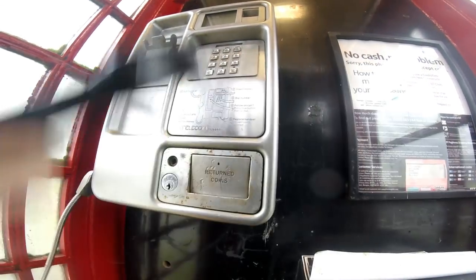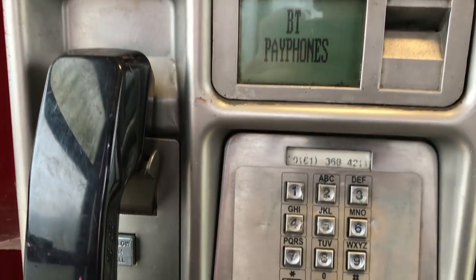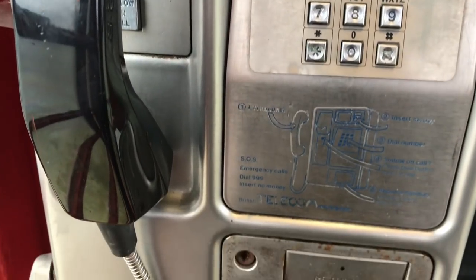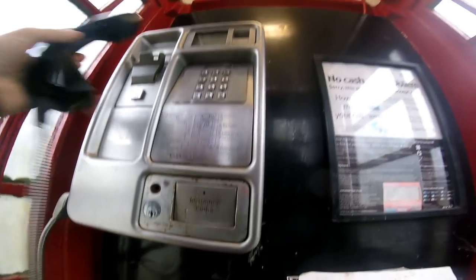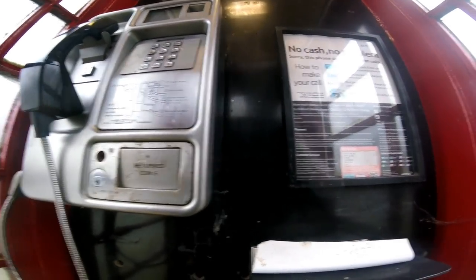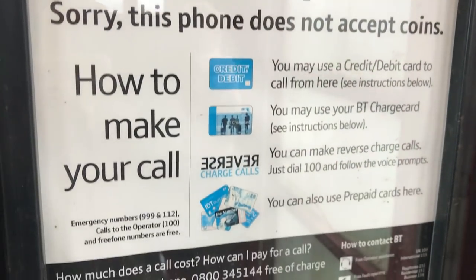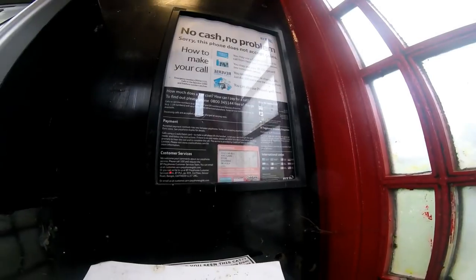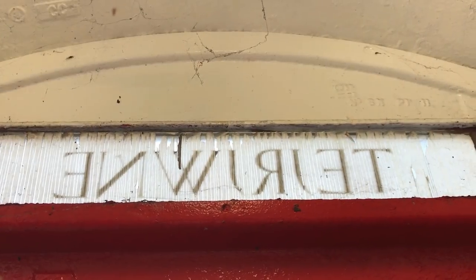I don't know what it's all about. And no cash calls - no BT pay phone. Do you have to use a card or something? I don't know, I've not used a phone box for years since I was a kid. No cash, no problem - sorry, this phone doesn't accept coins. You can use a debit or credit card, BT charge card, reverse charge or prepaid cards. So it's not a cash phone box anymore. I suppose they don't have the manpower anymore to just come and empty them and collect all the money out of them.